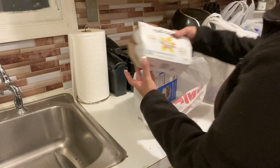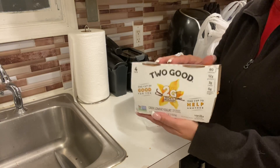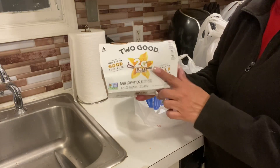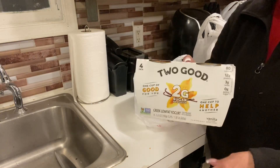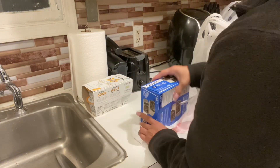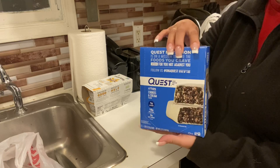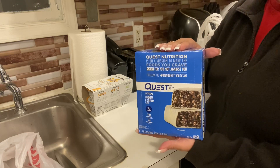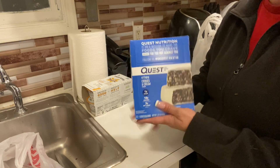So I got one of the four-pack of the Two Good yogurt. This only has two sugars, so if you're on a low-carb or low-sugar diet, this is great yogurt — delicious. We usually get the Quest bars because again, this is keto friendly. I think the sweetener is erythritol.